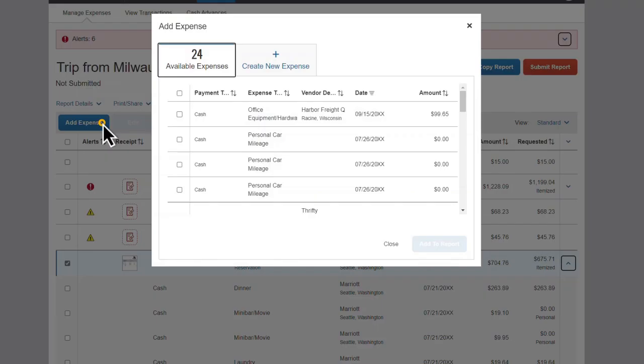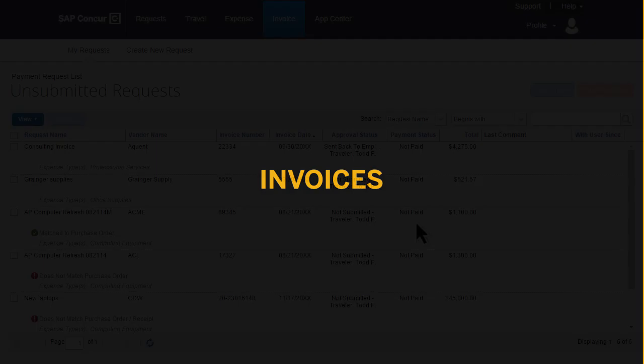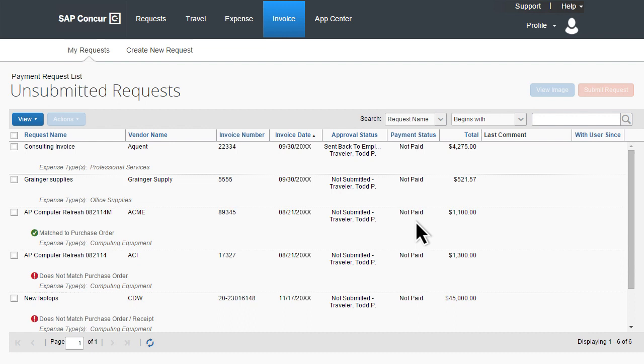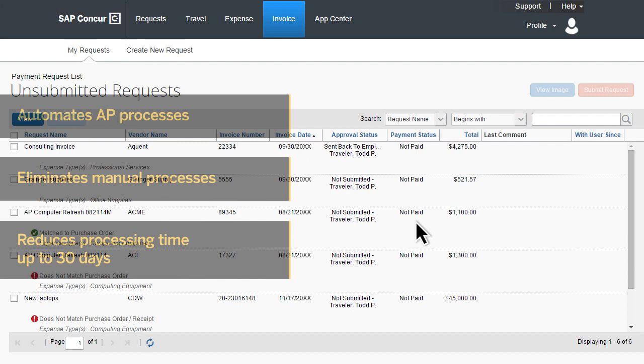In addition, SAP Concur makes it easy to add all types of expenses from different payment methods. Often, the same employees initiating spend for T&E are also submitting invoices for vendor payment. Concur Invoice streamlines and automates AP processes, eliminates manual processes, and reduces processing time by as much as 30 days. And because it's managed on the same platform as travel and expenses, you get insight into all spend in one place.